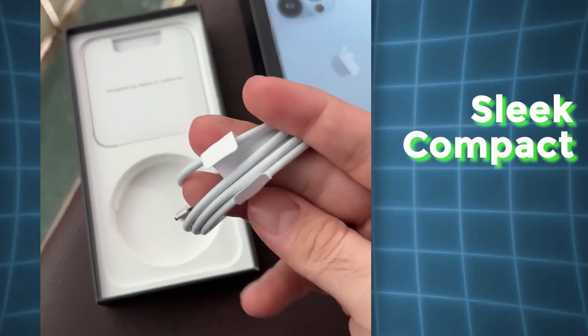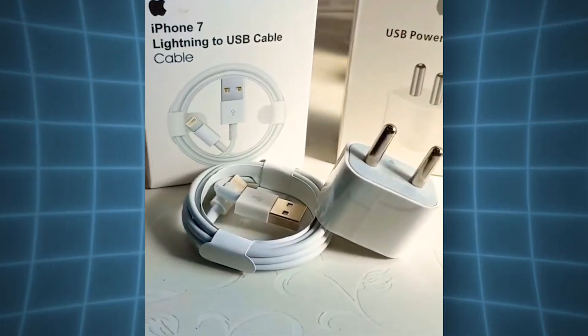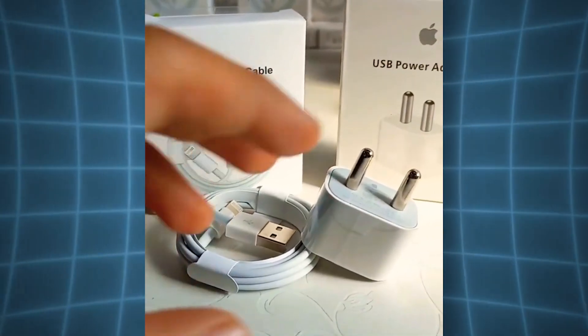Starting with the iPhone cable, known as the lightning cable — it is sleek, compact, and Apple's own creation. But here's what really matters: its charging speed. The lightning cable can charge your phone pretty fast, especially when paired with the right adapter.